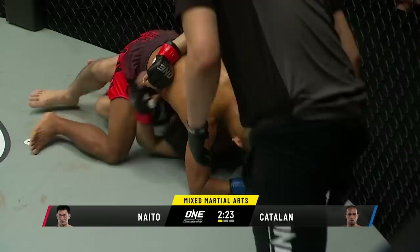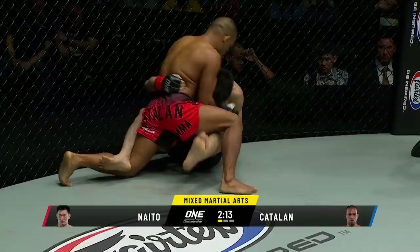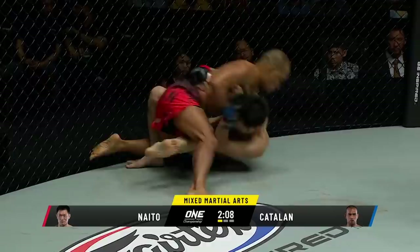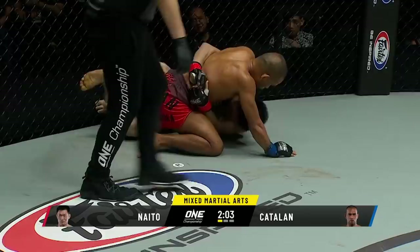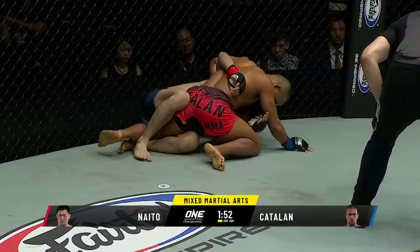Right hand there from Catalan, top position for the Filipino. Needs to get the strikes off, needs to damage Yoshitaka Naito. Good strikes at the top of the head there from Catalan. He's a four-time Wushu World Champion — he's gotta hurt him in these positions. He's gotta make Naito second-guess getting this close to him. He's gotta frame off that head, create a little bit of space, because that body lock is gonna stay nice and tight. Good shots off the right hand between the eyes of Naito.